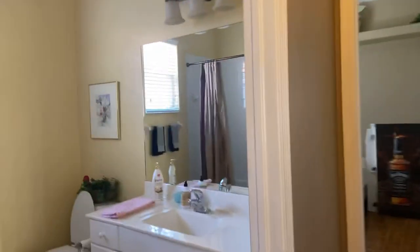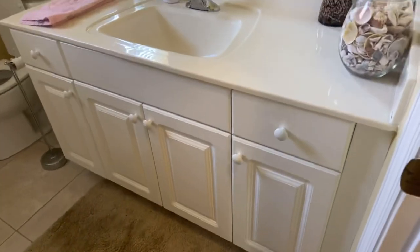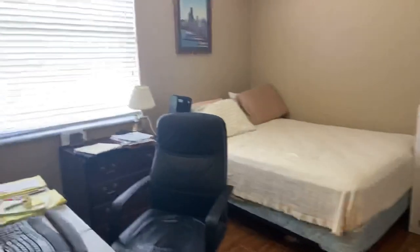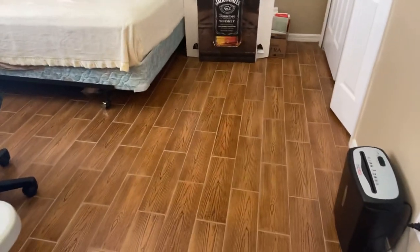We've got a really nice size guest bath — it's big. White vanity, marble countertop, and a tub with tile around it. Everything's nice and clean. I'm not sure about the furniture in here — whether it conveys. They've got an office set up in this second guest room, with a standard size closet.